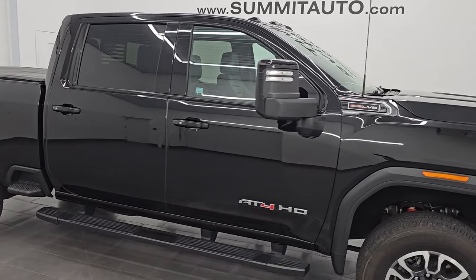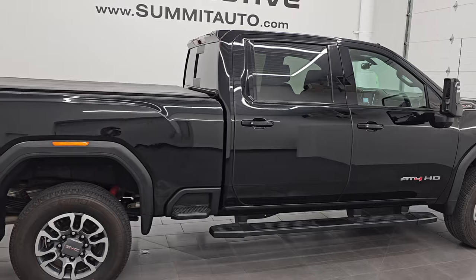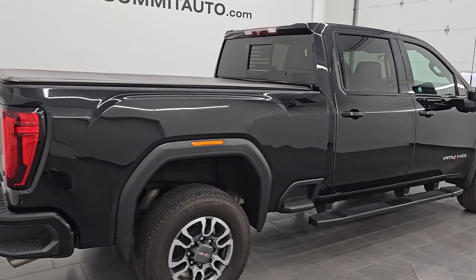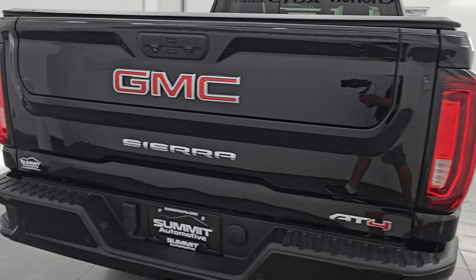Hey, this is Brett. Hope everybody's having a great day out there today, and I am excited to go over this ultra clean 2022 GMC Sierra Crew Cab Short Box 2500 AT4.